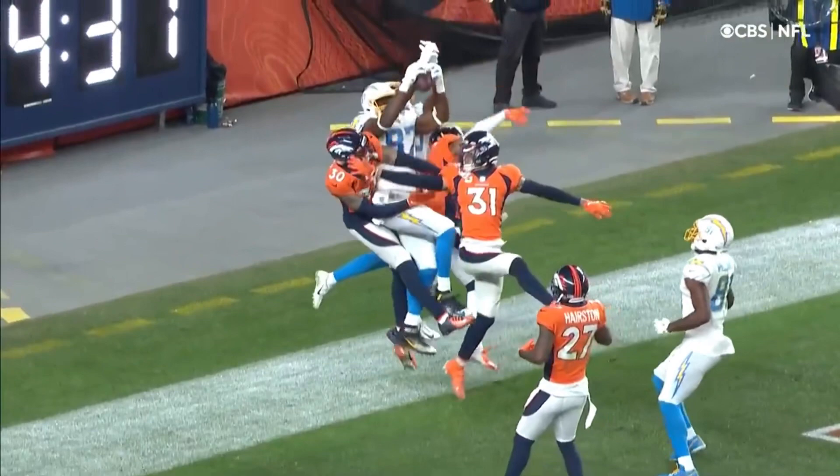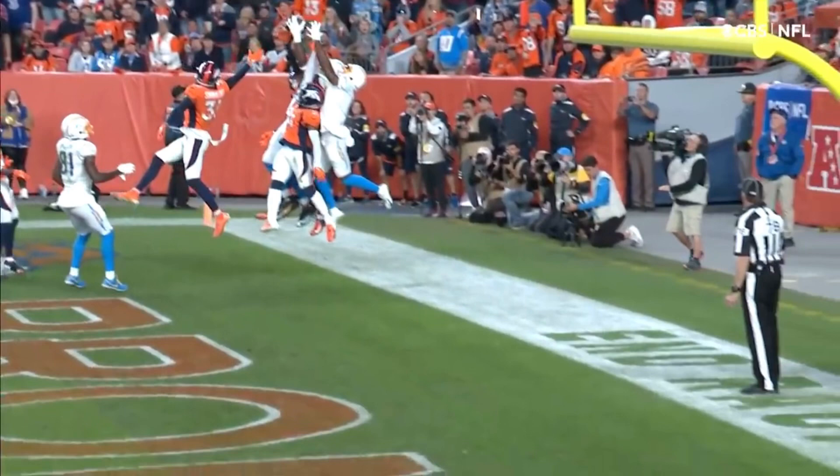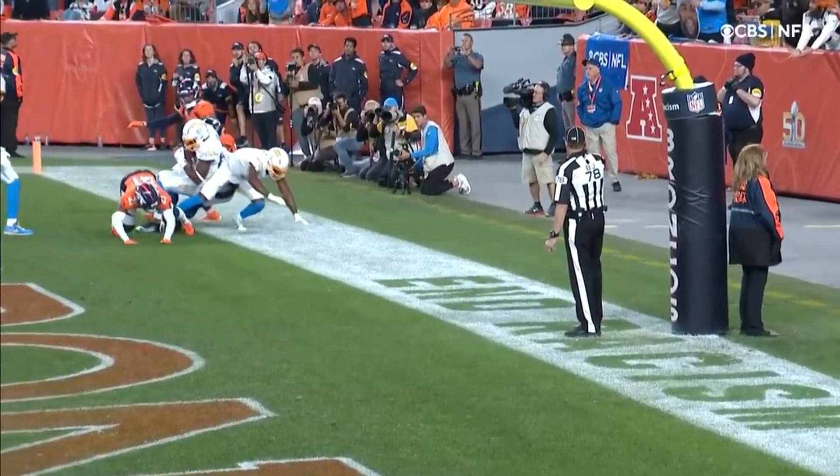Clean catch, yeah — one foot. Looks like he got the right foot. I mean, that's almost a Hail Mary situation. All six foot five of Jared Cook goes up between Simmons and Darby and Guyton.